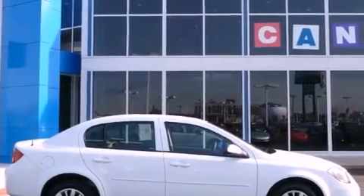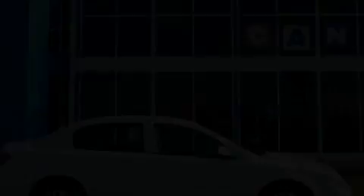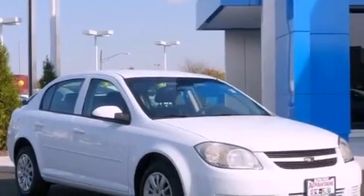With an EPA estimated rating of 37 miles per gallon on the highway, it's easy to see how you can save.